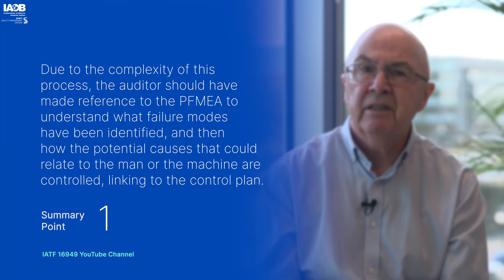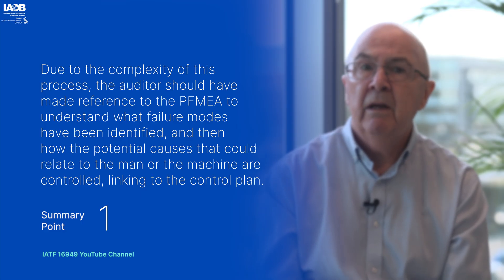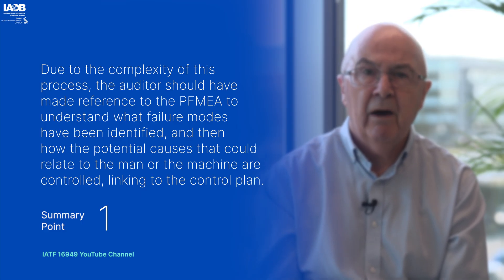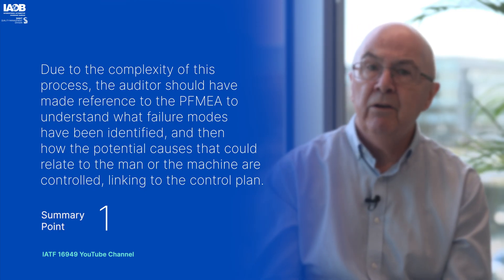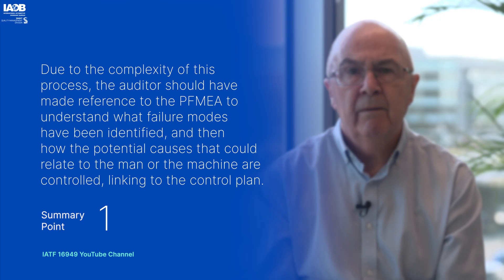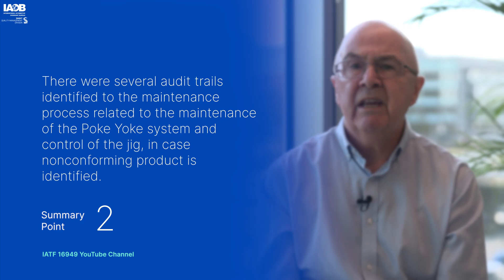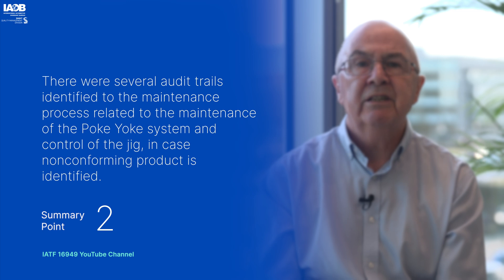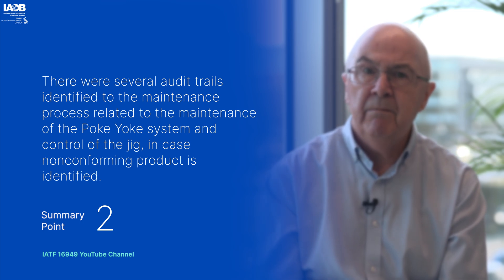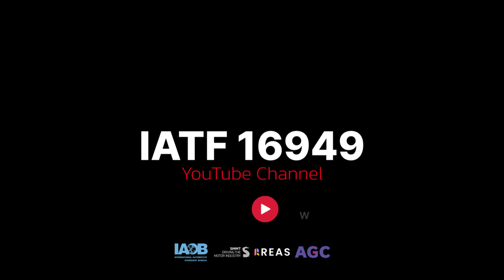In summary, due to the complexity of this process, the auditor should have made reference to the PFMEA to understand what failure modes have been identified and how the potential causes — relating to man or machine — are controlled, then linking this to the relevant control plan. There were several audit trails identified to the maintenance process, related to the maintenance of the poka-yoke system and the control of the jig in the case of non-conforming product being identified.